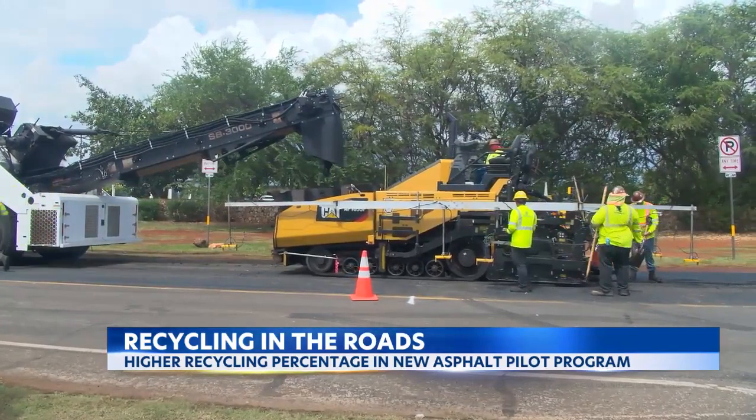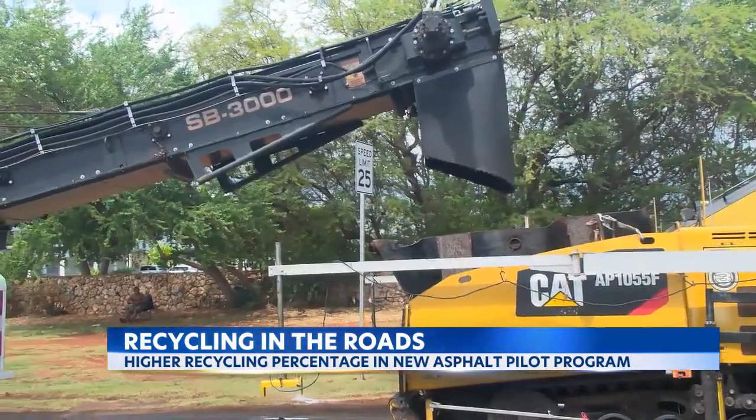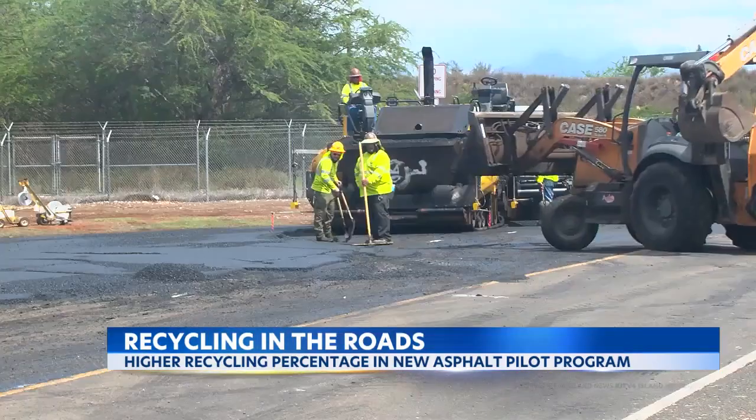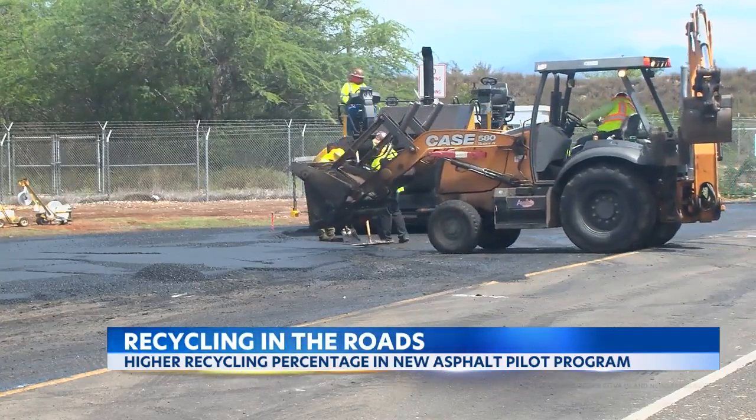The path to a cleaner environment in Hawaii just may become clearer if a new pilot program proves to be successful. New asphalt composed of a higher percentage of recyclable waste is being laid out over Fort Weaver Road in Ewa Beach.